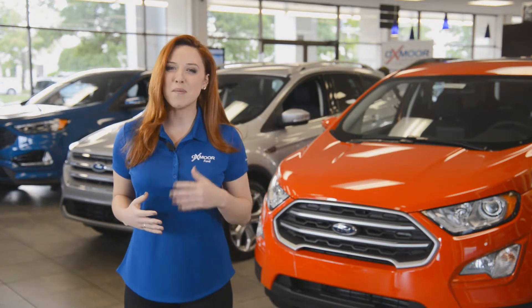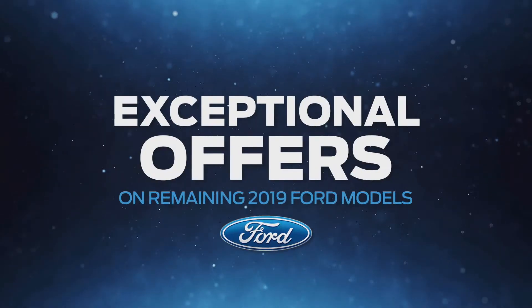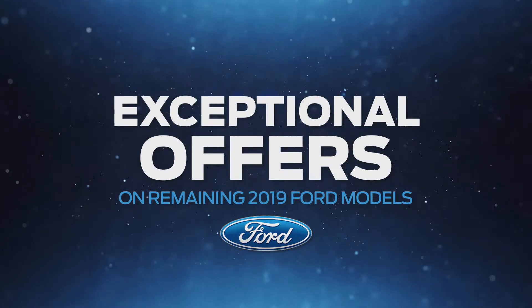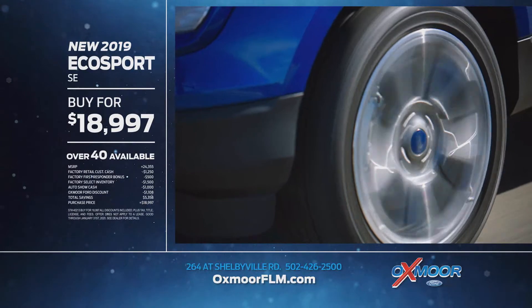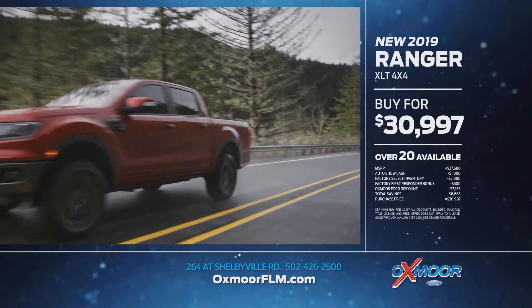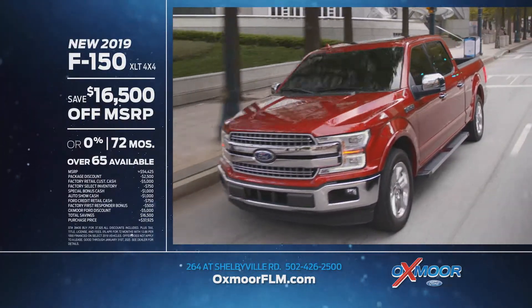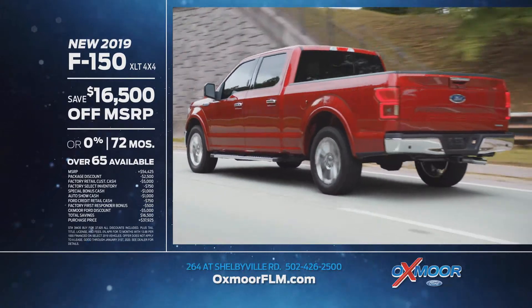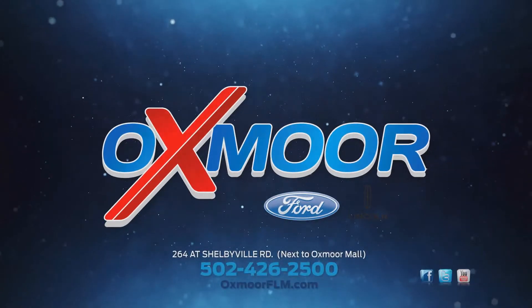America's best brand vehicles, all built Ford Tuff, available now at Oxmoor Ford Lincoln. Get exceptional offers on remaining 2019 Ford models, like the new 2019 EcoSport SE, just $18,997 — that's over $5,300 off. Or the new 2019 Ranger XLT 4x4, just $3,997 — that's over $6,600 off. Or the new 2019 F-150 XLT 4x4, buy for $37,925 and save $16,500 off MSRP. At Oxmoor Ford Lincoln and OxmoorFLM.com.